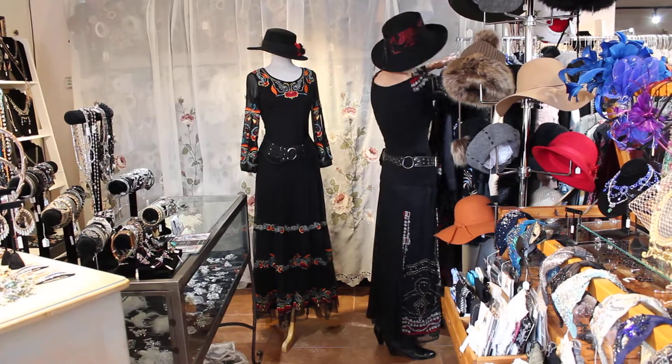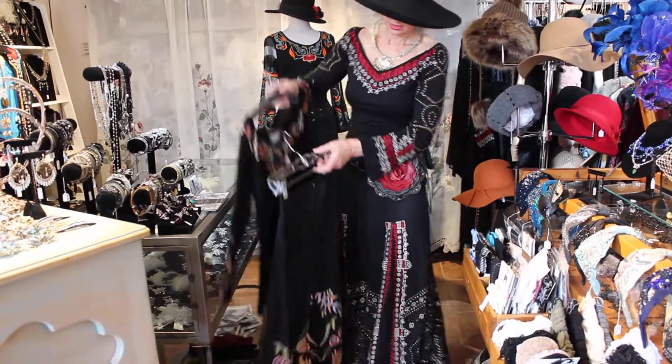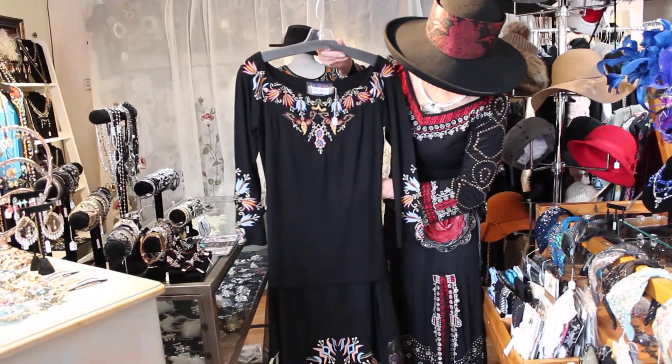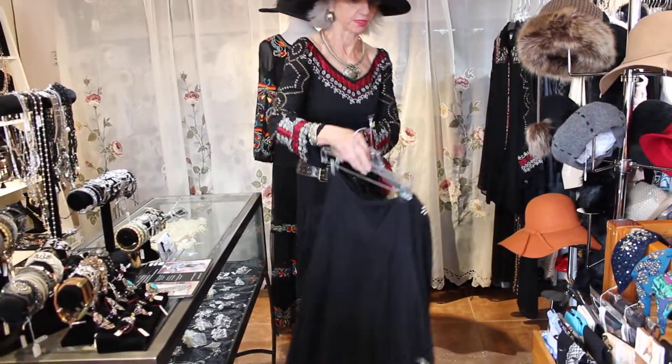Let me show you another of the skirts — here's another one. They're just beautiful. Every one of them has its own beautiful thing going on. This one's really nice; the colors are beautiful.